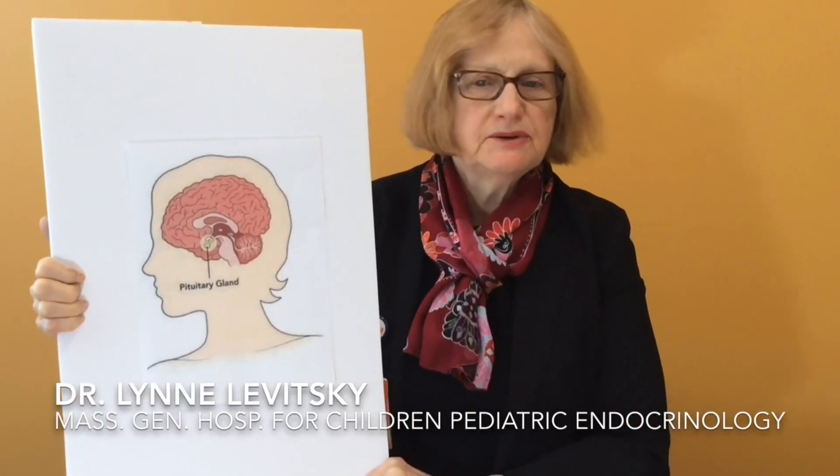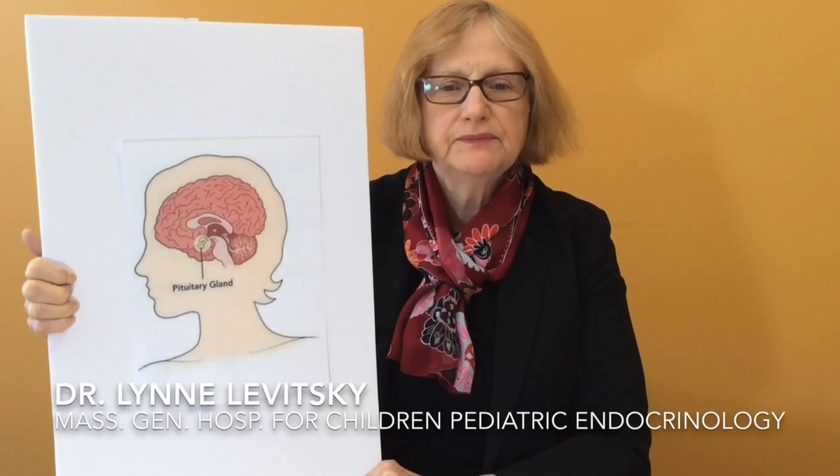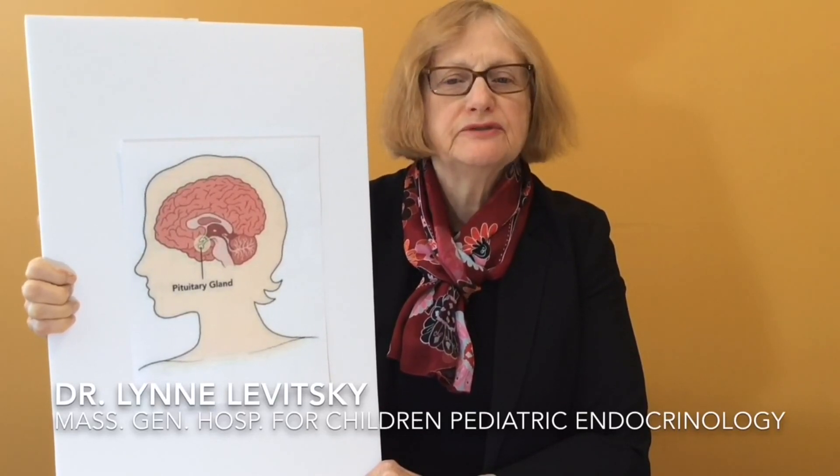Growth hormone stimulation tests are used to figure out if a child who is short or growing poorly makes enough growth hormone to grow properly. Children who do not make enough growth hormone have growth hormone deficiency.